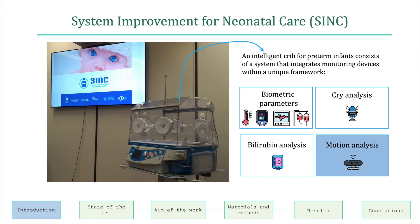This thesis regards the extraction of information by analyzing the motion of preterm infants in the NICU of the Salesi Hospital in Ancona.